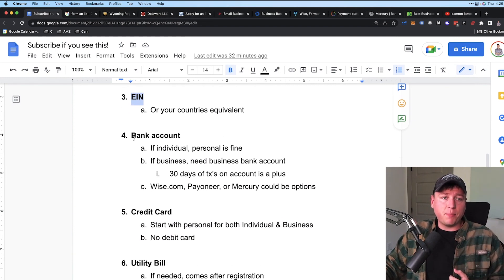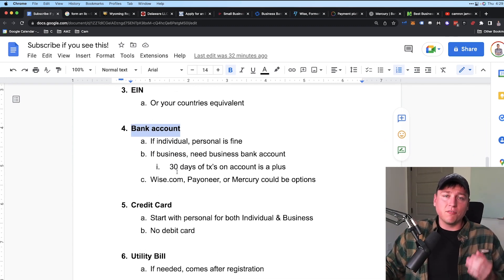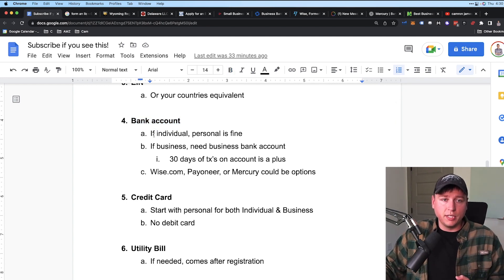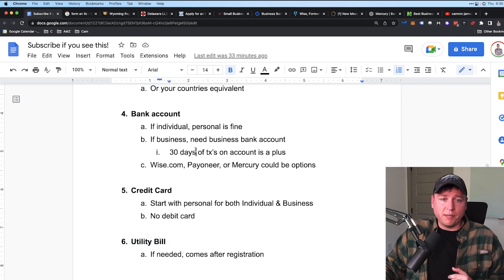Number four: you need a bank account. Amazon essentially acts as an intermediate bank — people buy your products, Amazon holds the funds for about two weeks, then deposits them directly into your bank account. If you're an individual, a personal bank account is fine. If you're a business, you need a business bank account. You can technically use a personal account for a business, but the accounting mess and the difficulty of changing it later makes this a bad idea.